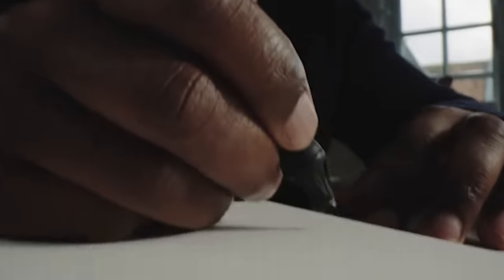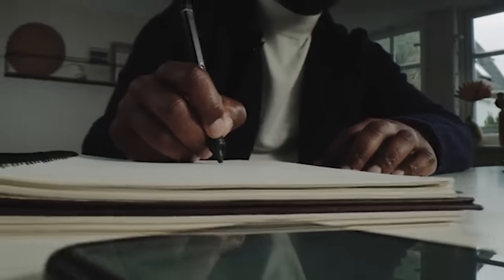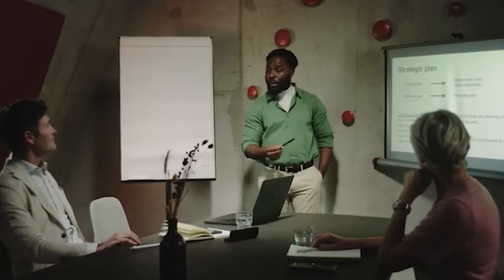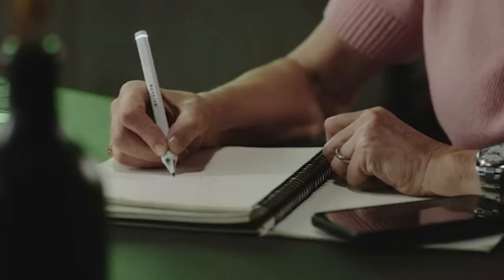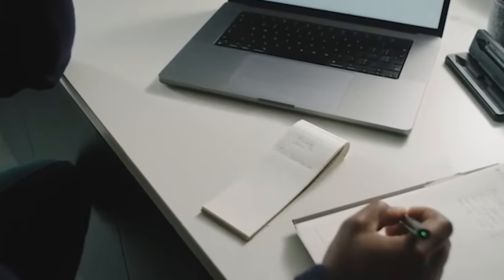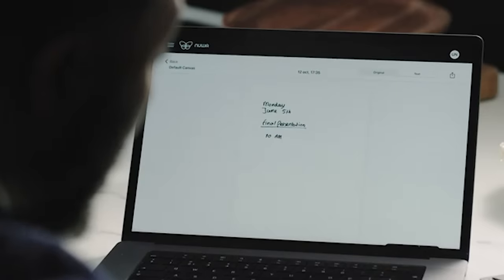Secondly, you can convert handwritten text into digital text. And thirdly, it's compatible with about 100 applications. One charge is enough for two hours of work. The pen uses D1 refills, available at any office supply store. The price is $227, which includes three cartridges, a year's subscription to the official app, a charger, and a cleaning tool.